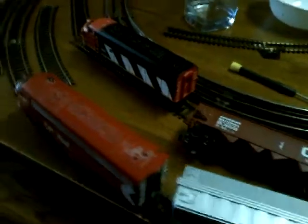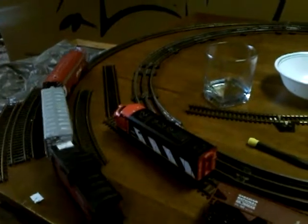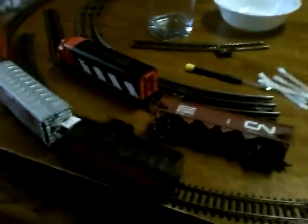Here we go. Oh wow, she's running smooth. Oh, a few jolts. And we derailed. So you guys want to get this fixed. Okay, we're back. Let's get moving. Don't derail again.